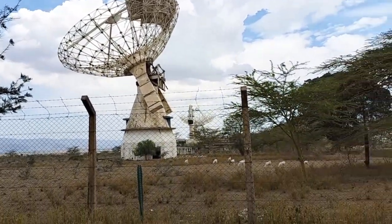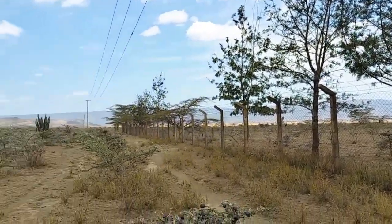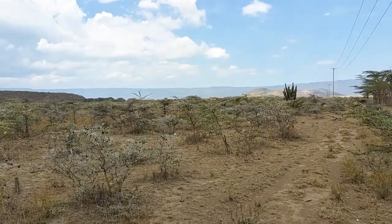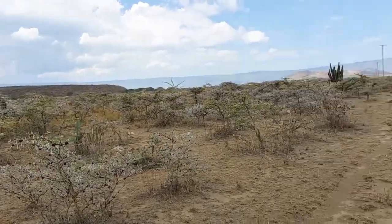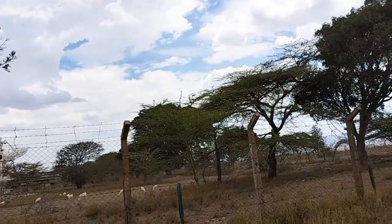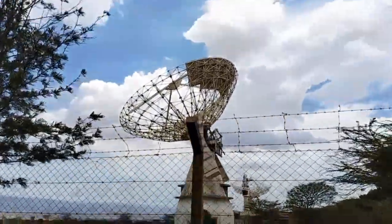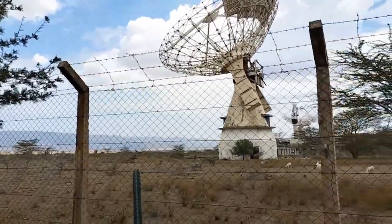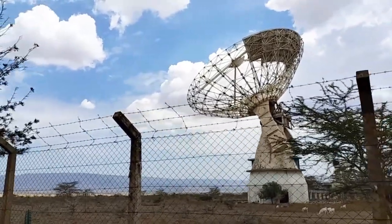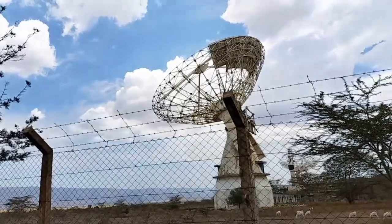The Longonot Satellite Earth Station is on the left as you head to Narok, Maasai Mara, or Kisii. It's hot — very hot — and I'm thirsty. Vlogging is not easy; you have to keep hydrating and drinking water. Enjoy the views! If you haven't subscribed, subscribe, comment, share, and hit that like button. Share this with your whole village and neighborhood — let's support our own people.